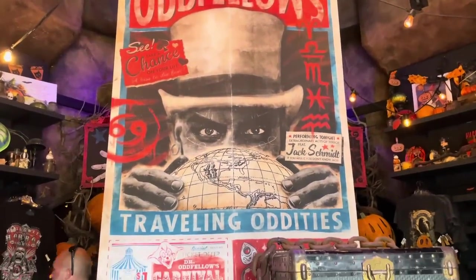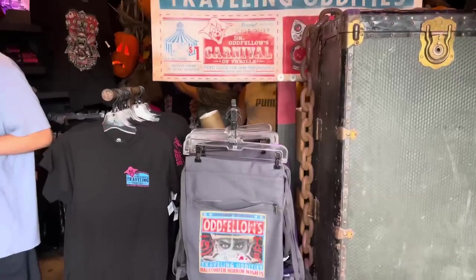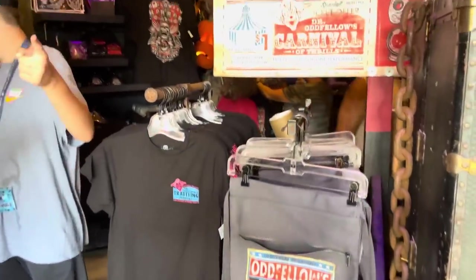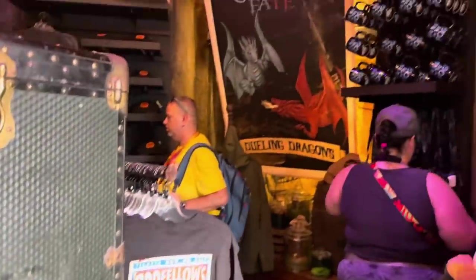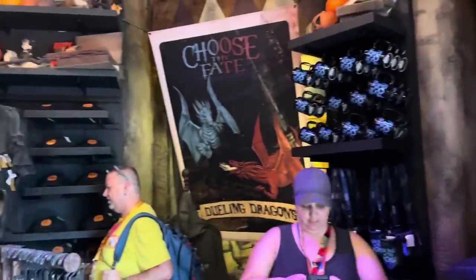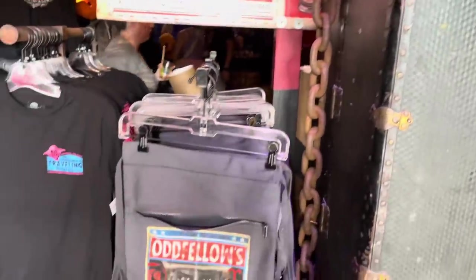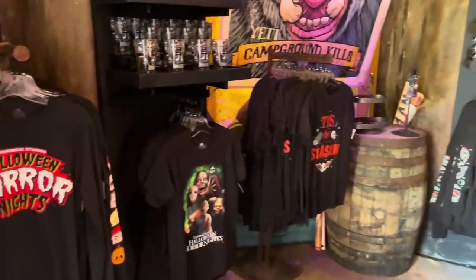Dr. Oddfellow has taken over the All Hallows Eve Boutique in the Lost Continent at Islands of Adventure, and there is tons of new Halloween Horror Nights merchandise for 2023. The store has gotten a whole new look for this year, and we'll be back to take a look at all the decorations, but this video is going to be focused on merchandise, so let's get started.